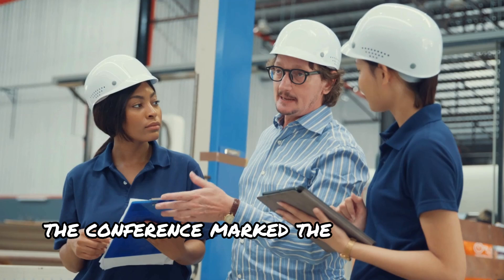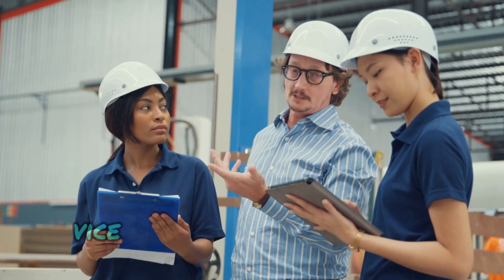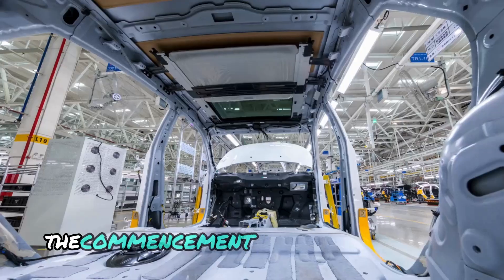The conference marked a significant milestone for the G-current battery. According to Mr. C. Yang, vice president of Gohn Hi-Tech's engineering R&D Institute, its unveiling signifies the commencement of mass production.